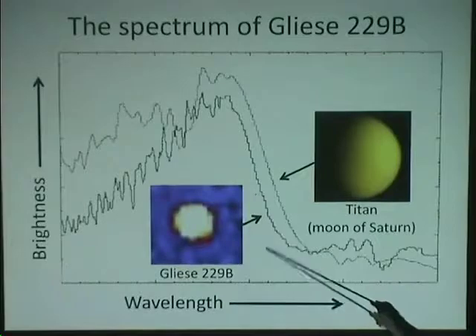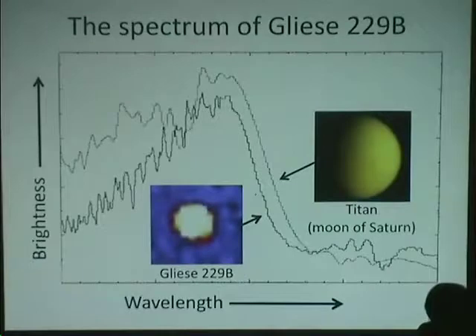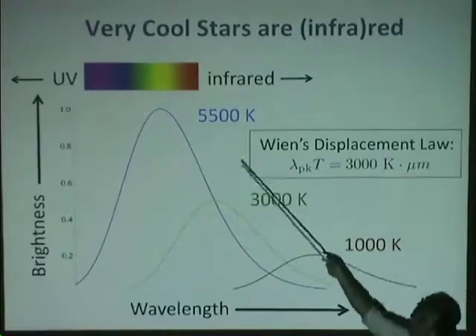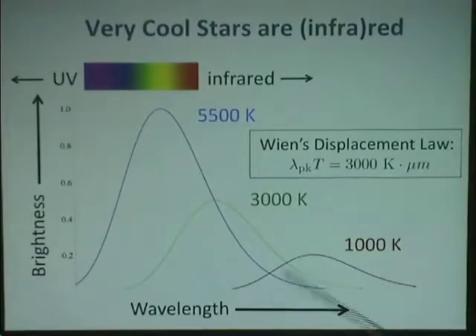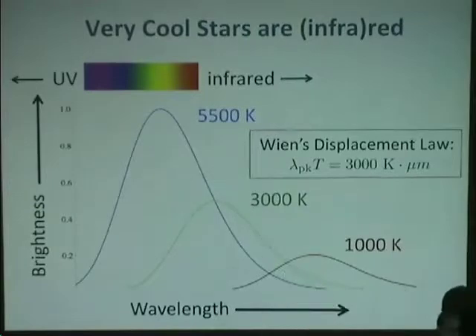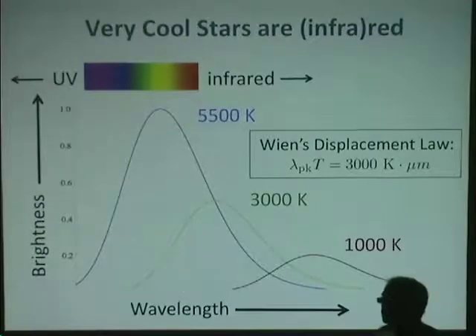So why did it take 30 years to find this one object? It comes down to the blackbody spectrum at different temperatures. A star like the sun at 5,500–6,000 Kelvin peaks in the yellow visible part of the spectrum. As we cool down — M dwarfs peak more in the red — and when we get to something like 1,000 Kelvin, the light is all coming out at wavelengths longer than the visible, in the infrared regime. Because most of the light comes out at these longer wavelengths, we couldn't see them with traditional photographic plates or CCD cameras used from the 1960s through the 1980s.